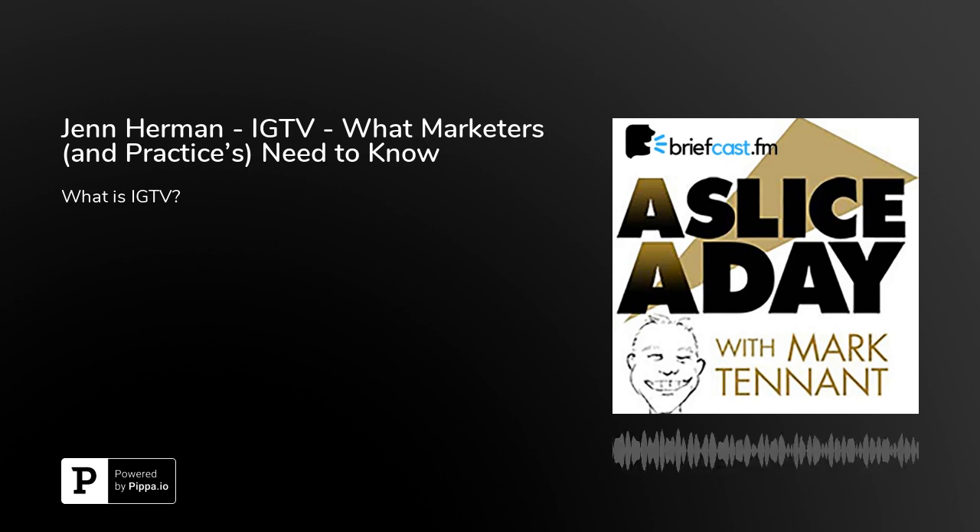I think everyone will enjoy what we have in store for you this week because all week we'll be talking Instagram, and specifically Instagram TV or IGTV. Our guest will be Instagram expert Jen Herman. Recently she wrote an article for Social Media Examiner titled IGTV: What Marketers Need to Know. We had a super conversation with Jen on our weekly podcast and we'll be sharing parts of that interview throughout the week, starting today.